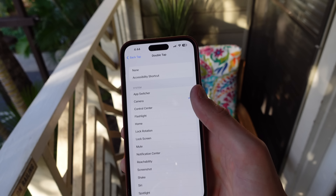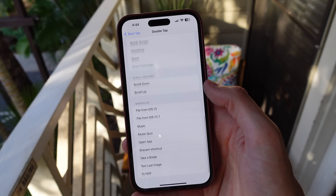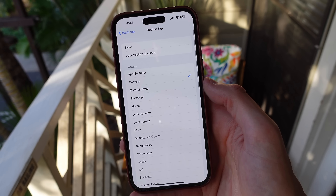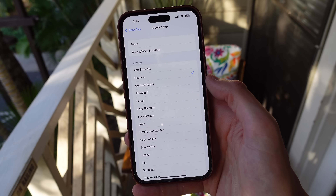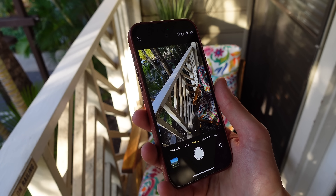Some people like to use back tap for other things such as screenshots, the flashlight, and also control center. The only thing I wish is that there was a setting to decrease the sensitivity, because sometimes back tap gets activated when my iPhone is mounted in my car.